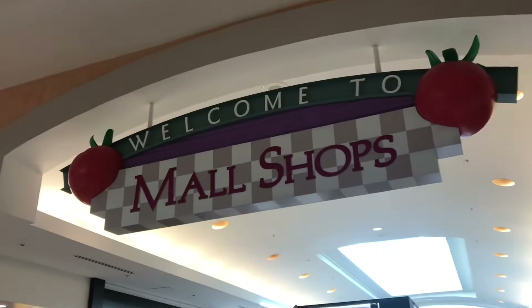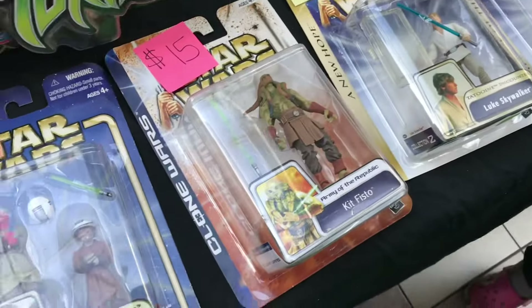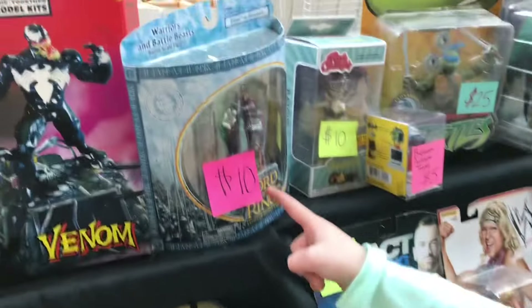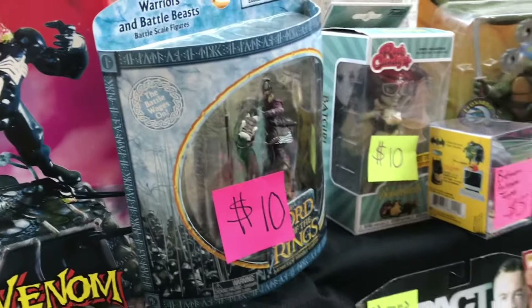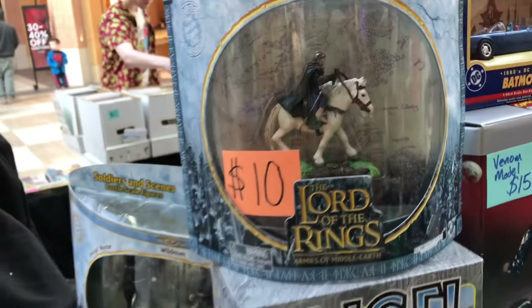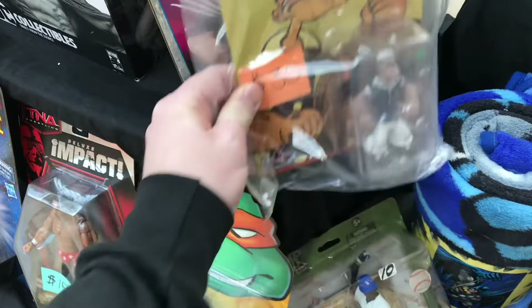Here we are at the mall, ready to look at some vintage toys, starting off with some vintage Star Wars. This is like the prequels, so it's not that old. Look at that — we got some Lord of the Rings happening. I see Venom. I see Angel — a good price on Angel, but I don't really collect Angel. There's more Lord of the Rings and old Popeye. How old is this though? Because some things are built to look retro when they actually aren't.